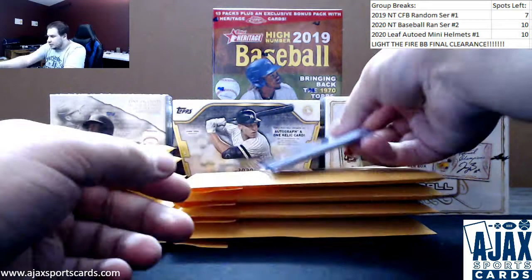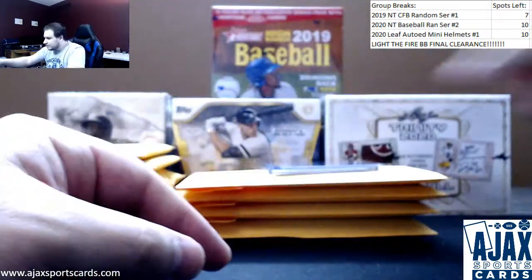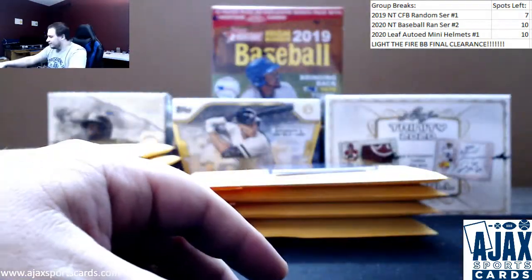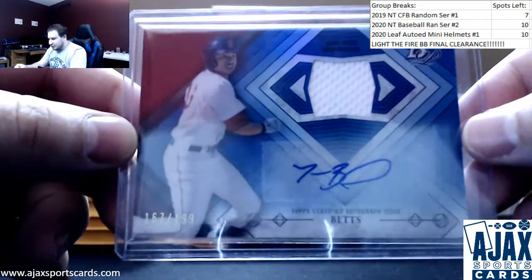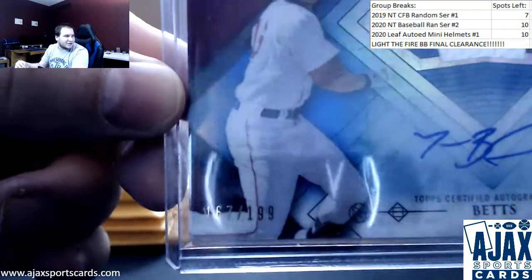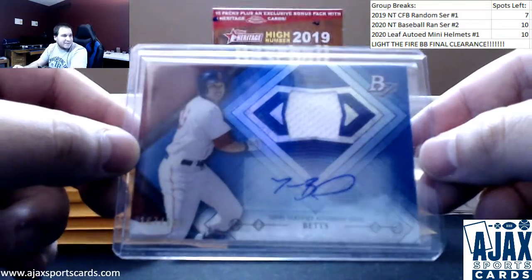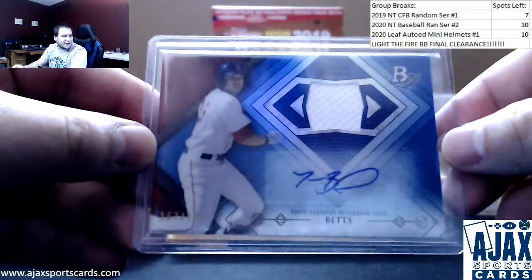From 2020 Absolute, we have Sterling Marte to $99, unsung heroes insert. Aristides Aquino base rookie. And what I think is the biggest hit in the product — congratulations, man, you have found it. Rookie year jersey auto, Mookie Betts from Bowman Platinum. This is the blue parallel, $167 of $199. If you've looked at the sell sheet at all, you've seen this card pictured on it. This is one of the two biggest hits in the product, and considering how well he played this year, maybe now worth the most. This is from 2014 Bowman Platinum. Great hit on that one.